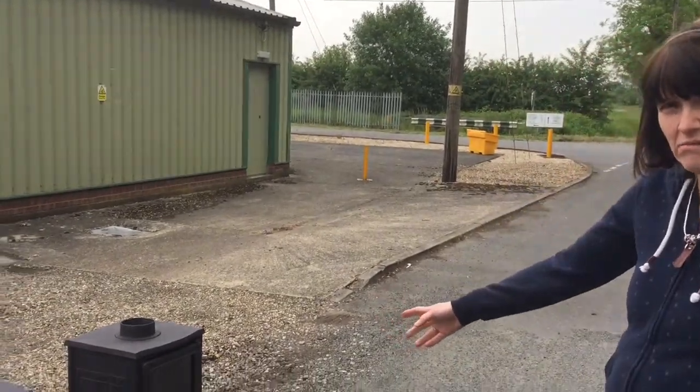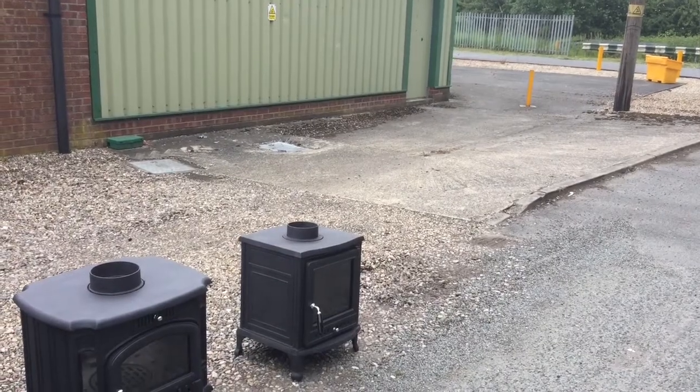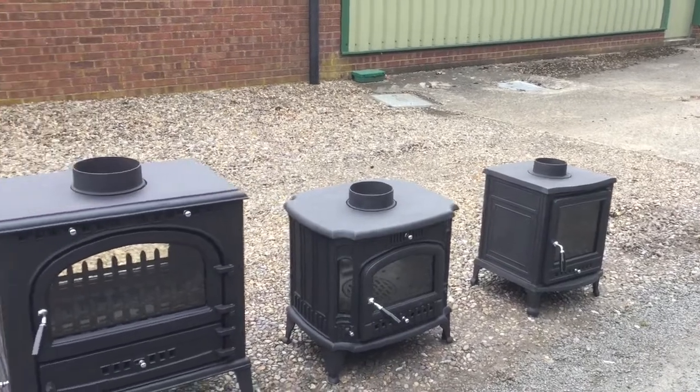We keep our own cast iron stoves — not all of them at the moment but most of them. We have the little Nooray, the Fogo, and the Windsor in double-sided.